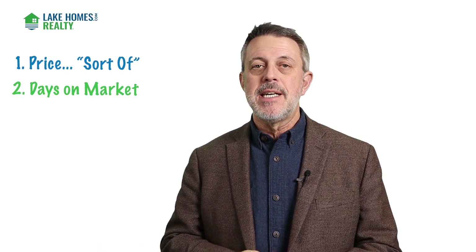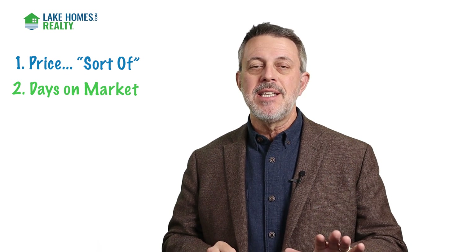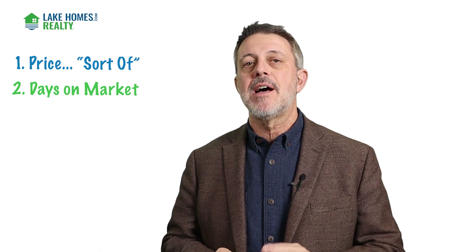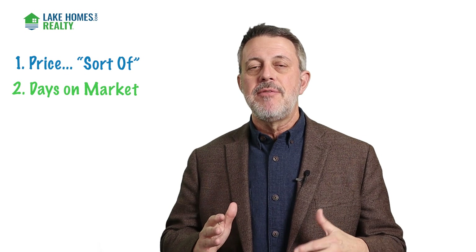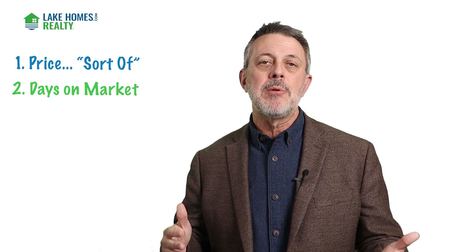But a home that's been on the market two or three weeks or longer typically signals that the knowledgeable consumers looking at that market have seen the house and deemed it unacceptable — meaning they haven't put in a contract offer to get the house to pending or contingent. So if you see long days on market, that's usually a sign that other buyers have helped you understand this house is probably overpriced for the current market.